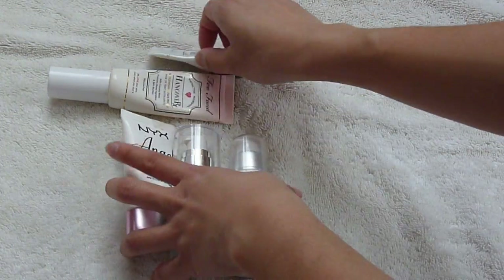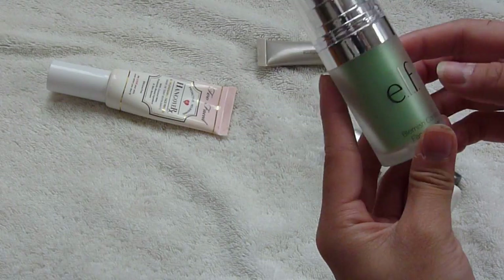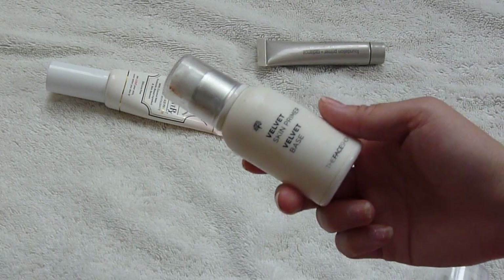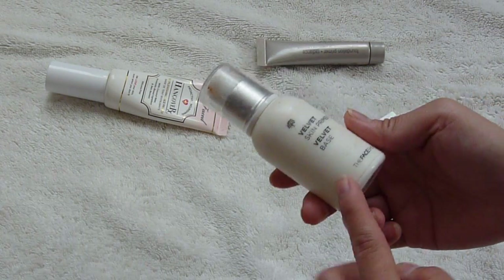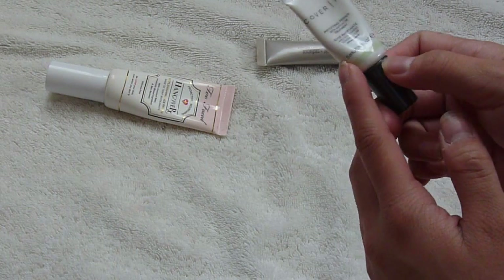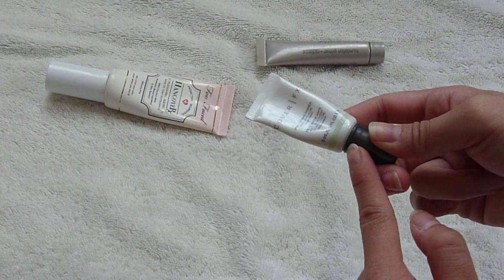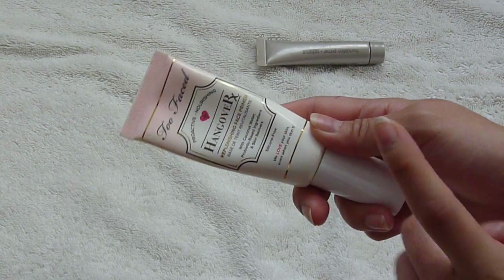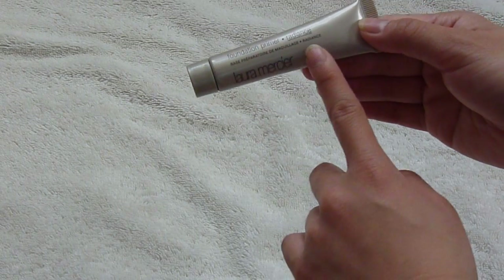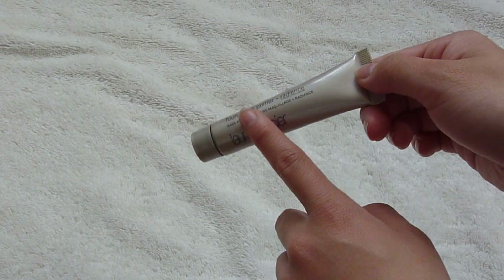Then I have smoothing primers. The first one is the NYX Angel Veil — mine kind of had a hole punctured at the top, so I tape it shut. This is the Elf Blemish Control Primer, which I also really like — it's great for smoothing out your skin. This is my Face Shop Velvet Skin Primer, which is not cruelty-free, so I'm using this up in my Project Pan; otherwise I would have decluttered it. And lastly for smoothing primers, I have the Cover FX Mattifying Primer — I know it's marketed as mattifying, but it has more of a silicone-y feel, so I use it for smoothing. This is the Too Faced Hangover RX, which I basically only use in the wintertime when my skin is feeling more dry. And lastly, I have the Laura Mercier Foundation Primer in Radiance — not cruelty-free, but I like to use this when I want a more luminous glow since my foundations are all very matte.